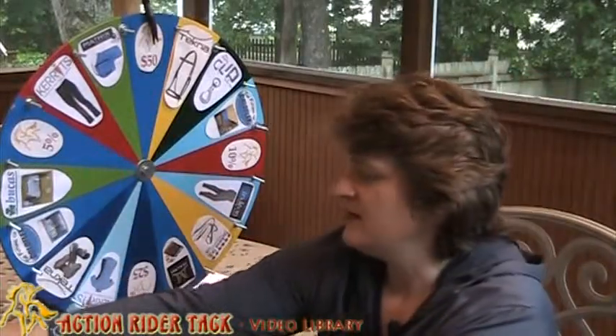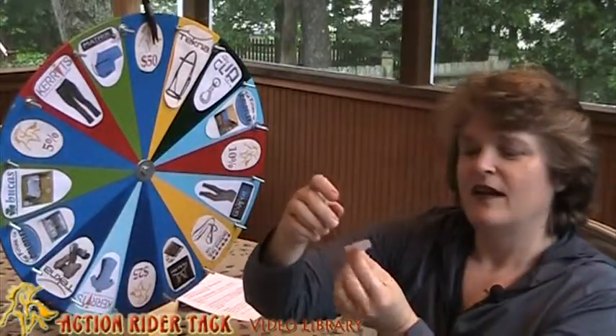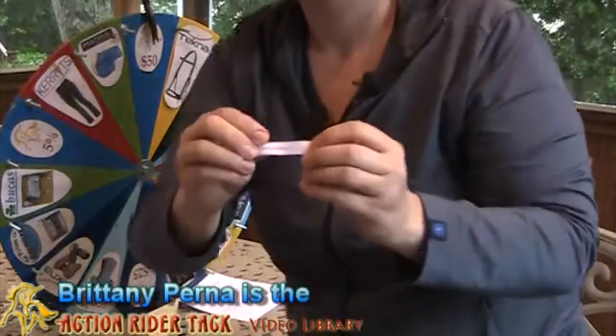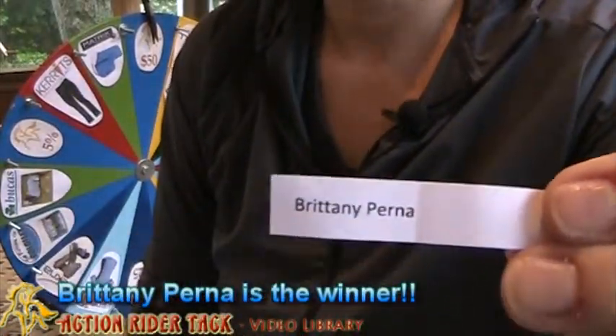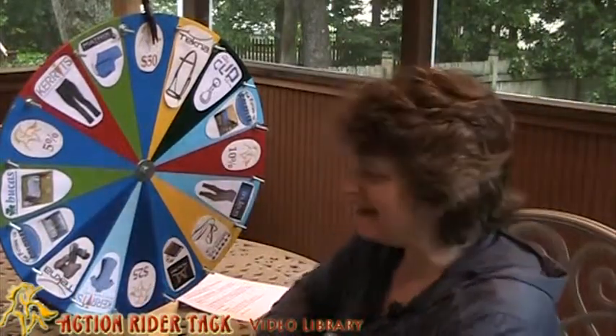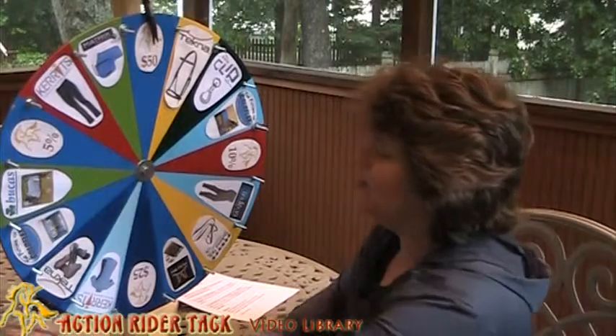We've got one. Let's see who the lucky winner is. And it is Brittany Perna! Brittany Perna. So congratulations, Brittany. Let's go ahead and take a big spin on the wheel and see what you've won.